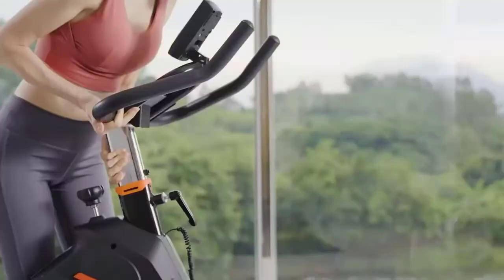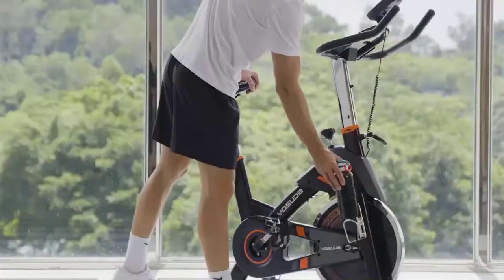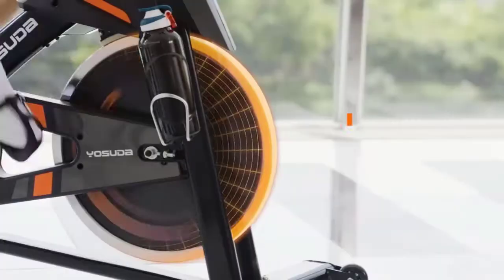Solid build with a weight capacity of 330 pounds gives you safe riding. With a 40-pound flywheel and silent belt drive, this exercise bike gives you an unbelievably smooth and silent ride. It will never disturb your family when you're burning calories.